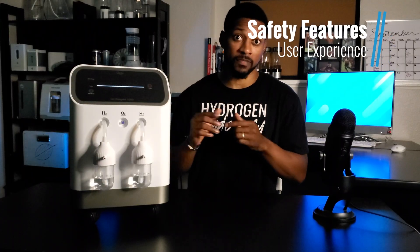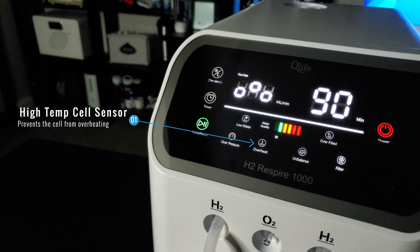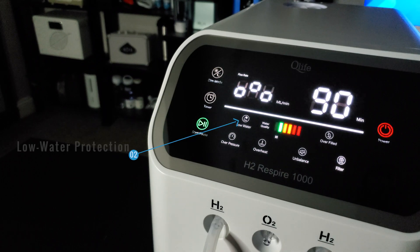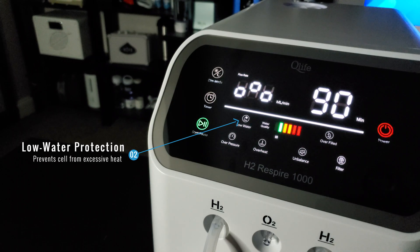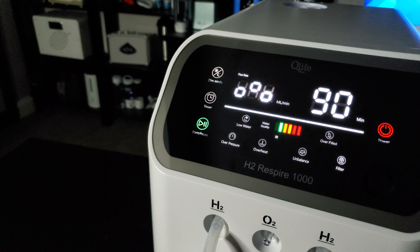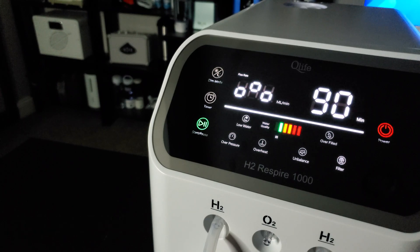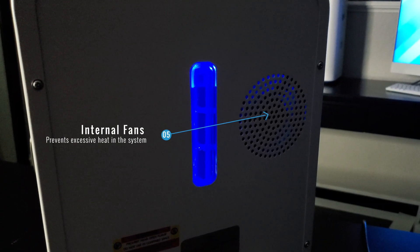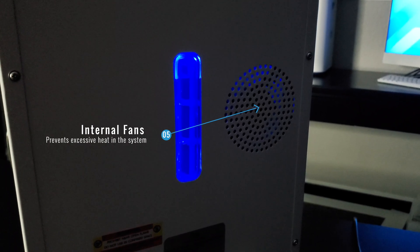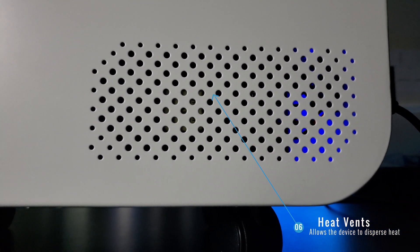The system has six key safety mechanisms. It comes with a high temperature sensor for the hydrogen cell, preventing it from overheating. It also has low water protection, which prevents the cell from excessive heat and notifies the user to add water. The system features tilt protection, referred to as the unbalanced notification, which may prevent damage or leaking. It also has gas blockage protection, preventing the buildup of excessive pressure or pressurized hydrogen gas. Internal fans prevent excessive heat within the system and prevent hydrogen gas buildup within the housing if there is a leak. Finally, heat vents allow the device to disperse heat effectively.